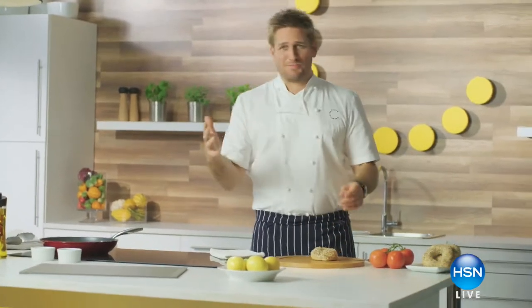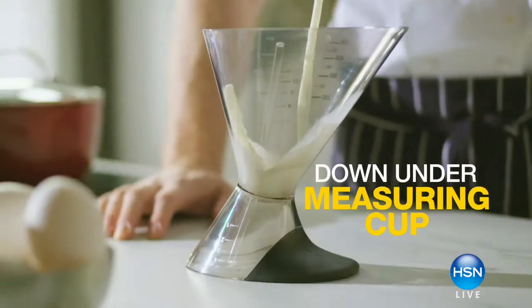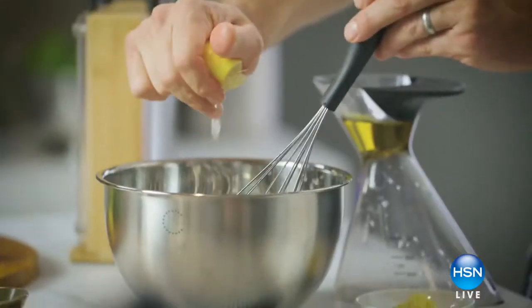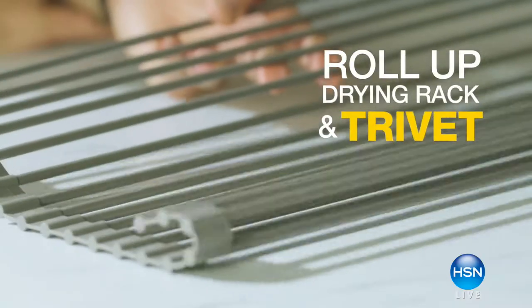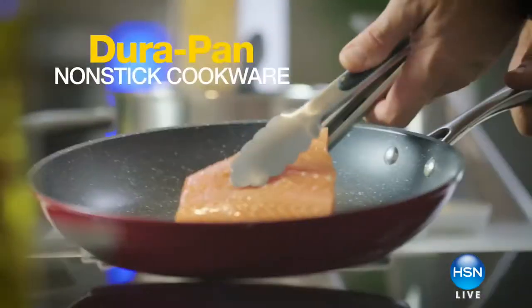I started thinking to myself, there's got to be an easier way. Professional kitchens are so easy to work in because we've just thought through absolutely everything. So I thought, I'm going to take all of those learnings and bring it to the home kitchen. And that's where the product line came from.